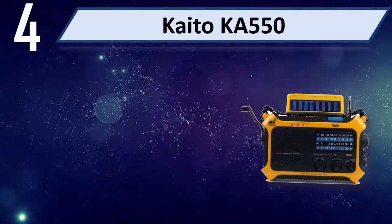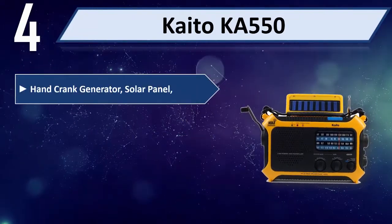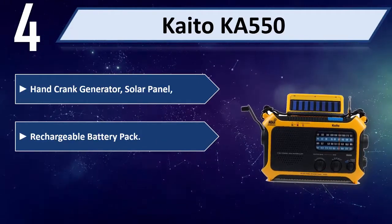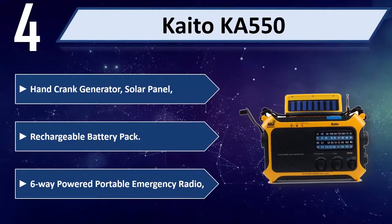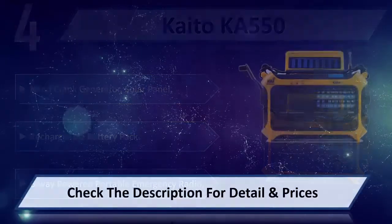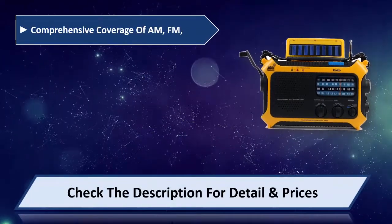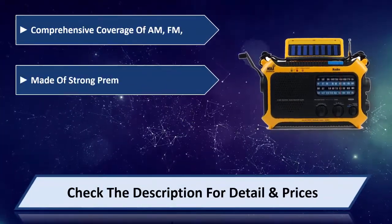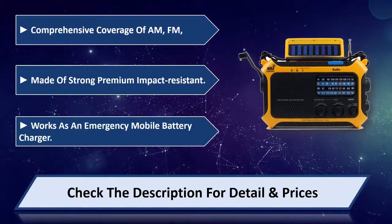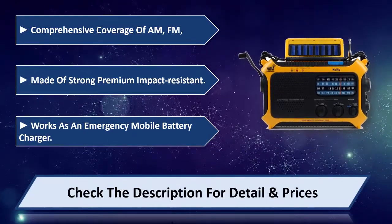Number 4: KITOKA 550. Hand crank generator, solar panel, rechargeable battery pack — 6-way powered portable emergency radio. Comprehensive coverage of AM and FM. Made of strong premium impact-resistant material. Works as an emergency mobile battery charger. Please check the description for detail and price.